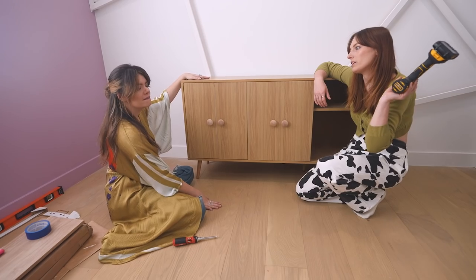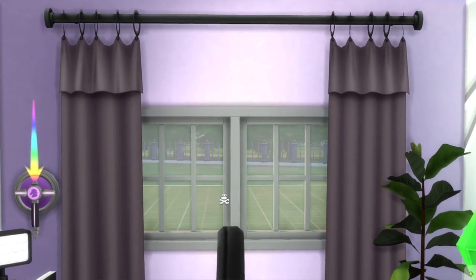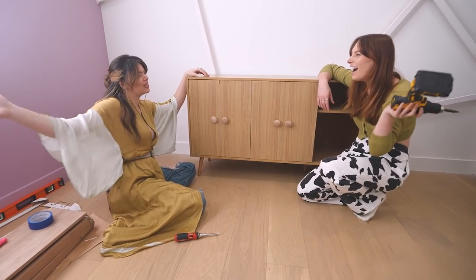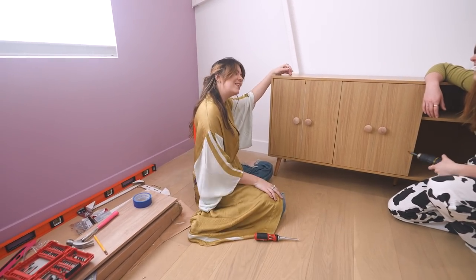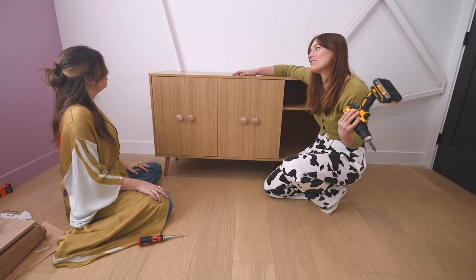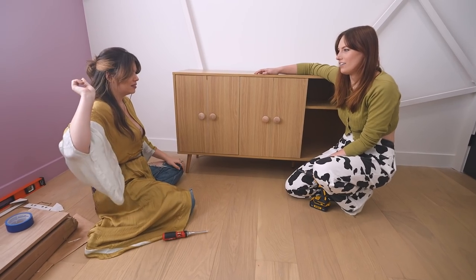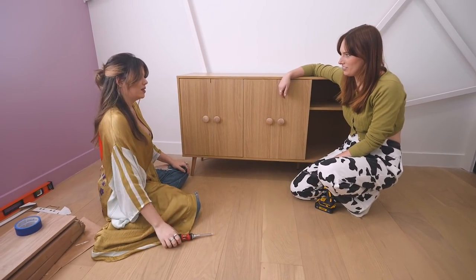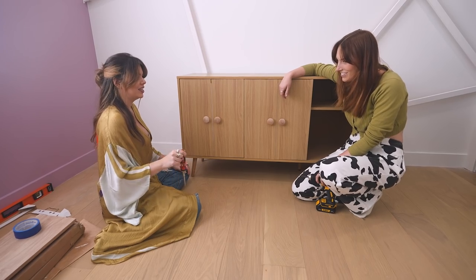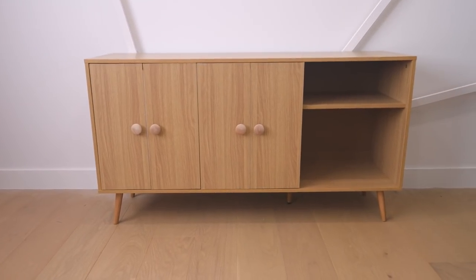Do you want to put up the shelves before bringing in the desk? Yes — and I want to do the curtains too, just so this wall feels done. We started with the purple and never took it anywhere else. You always have to do the hard parts first. Why don't we split — one does shelves, the other does curtains? Okay, I'll take the shelves.